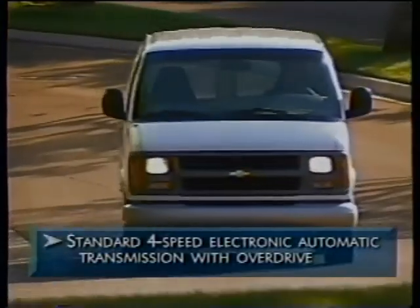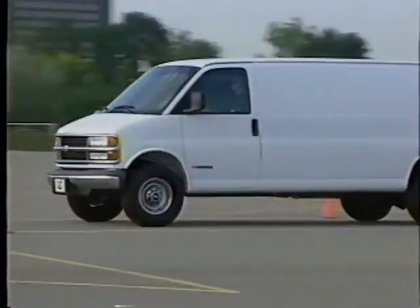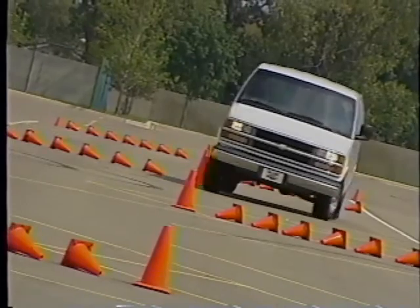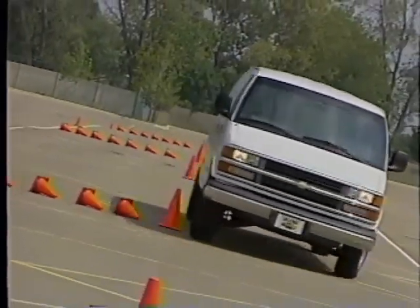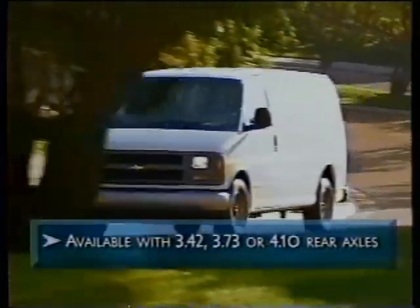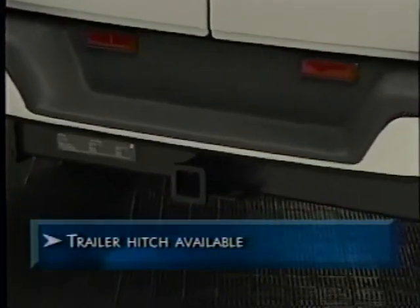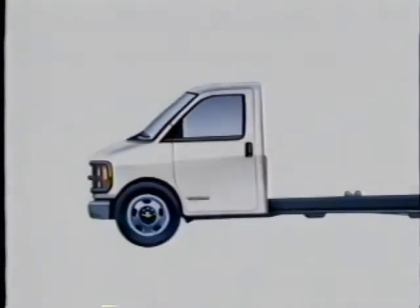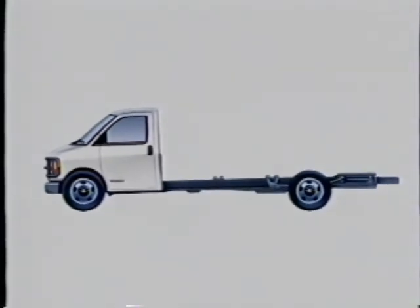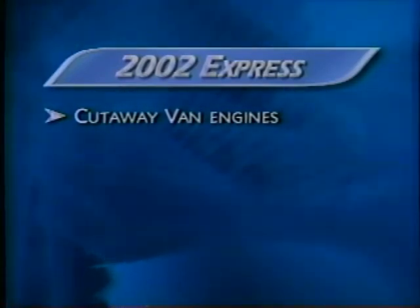All Chevy cargo vans are equipped with a 4-speed automatic electronic transmission with overdrive. For increased load handling capability, Express 3500 has a heavy-duty version. Three rear axle ratio options provide even more versatility: Express is available with 3.42, 3.73, or 4.10 rear axles. Express makes it easy for buyers to tow a trailer with an available hitch. If the various cargo van configurations don't match a commercial buyer's needs, a cutaway model with more capabilities is also available, with three wheelbase lengths to accommodate many different bodies.